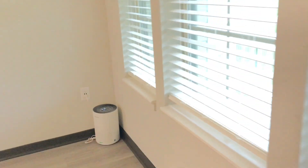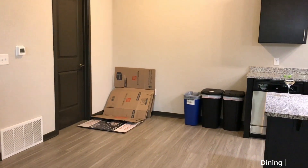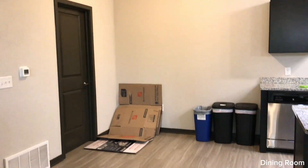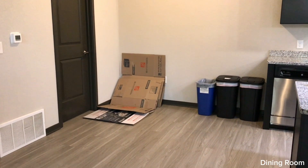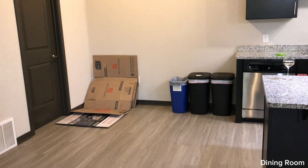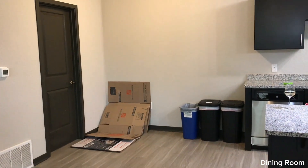Over here is an air purifier, and over to the left where those boxes and trash cans are — this is the dining room. I don't know if I want to put a rug under the table, probably not because I don't want anything to get wasted on it. We also gotta get rid of the kids' socks.